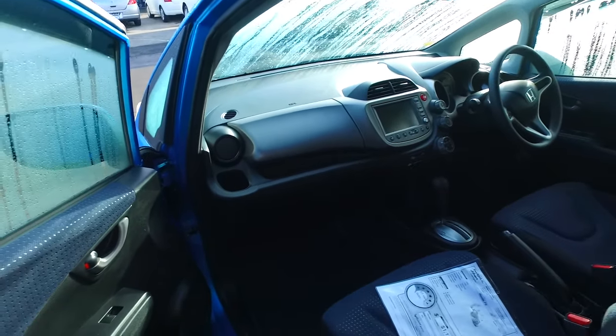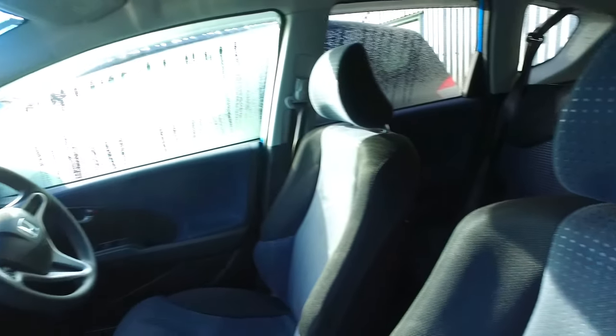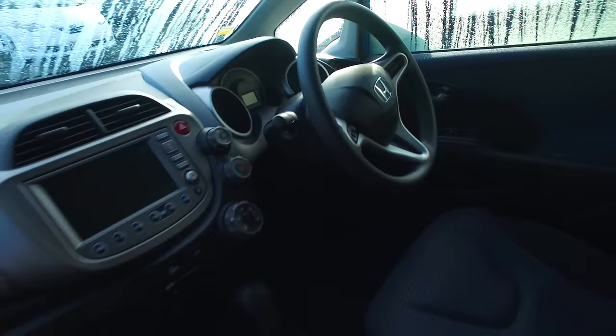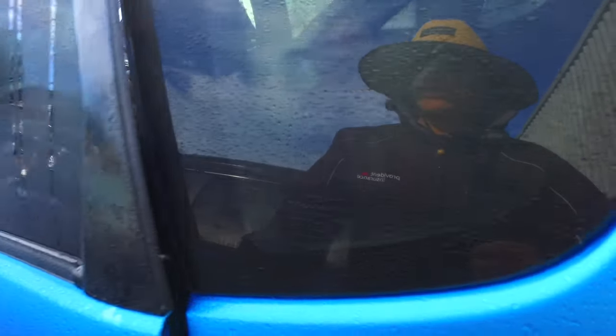Quite nice in this blue colour, done 115,000 Ks. Nice and dark interior as well, and it is a 2009. Has the original Honda stereo system there as well, and it looks like it's got controls there — on the radio, not the steering wheel.